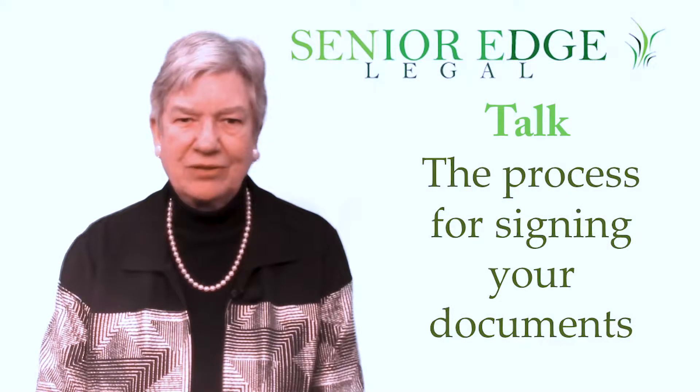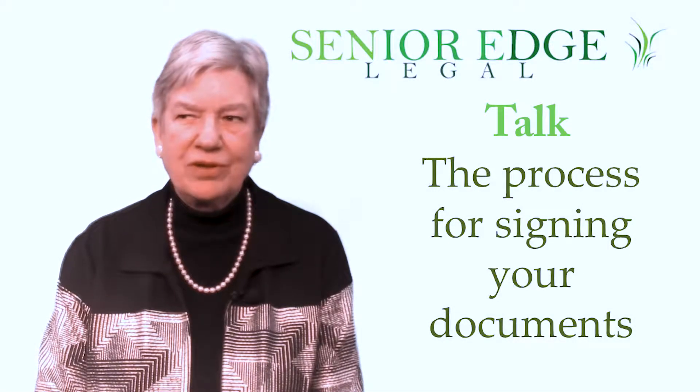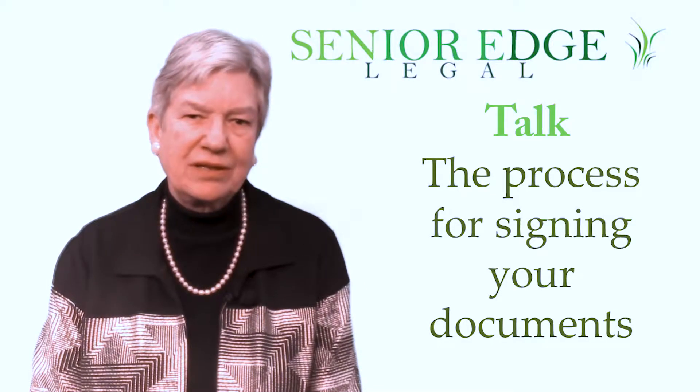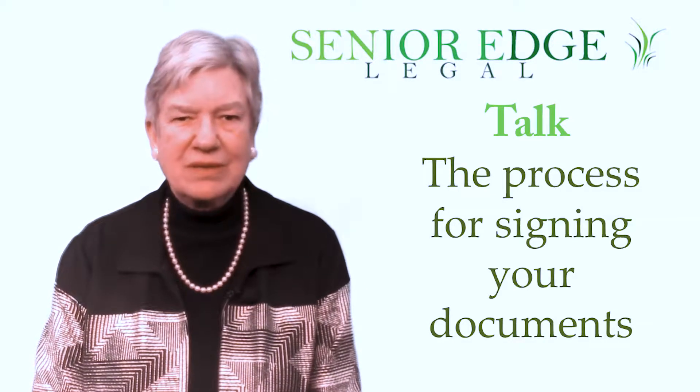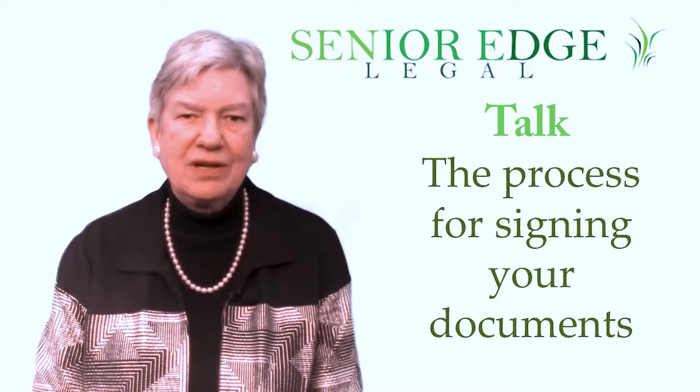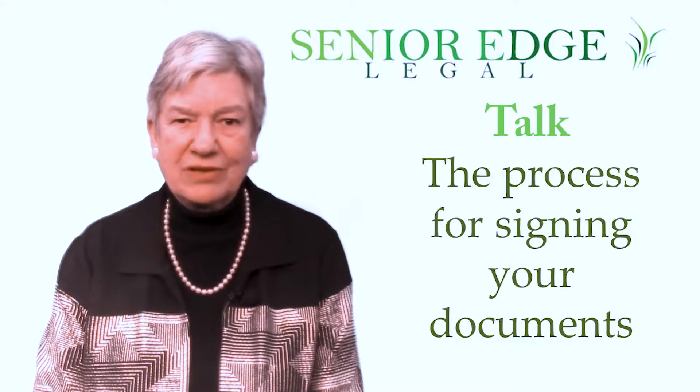Hello, my name is Susan Graham of Senior Edge Legal, and what I want to share with you is the process we go through when people sign their estate planning documents. There are a lot of documents to sign, and we're trying to make this understandable and also not have your brain fuzz over with way too much information.